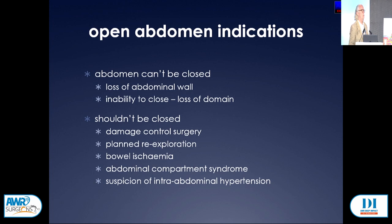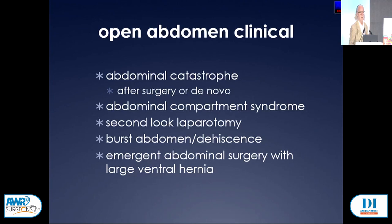The clinical situations where it needs to be employed include abdominal catastrophes, established or incipient compartment syndrome with a need for a second-look laparotomy, a burst abdomen, and cases where patients present with loss of domain, large incisional hernias, needing an emergent operation where getting the abdomen back together can be a challenge.